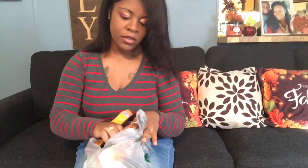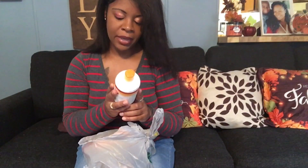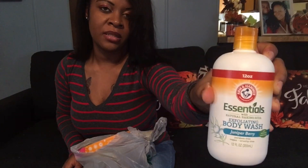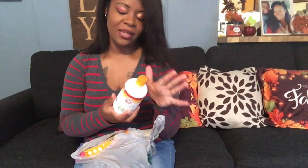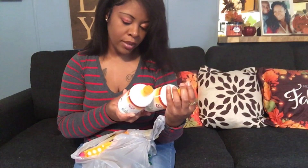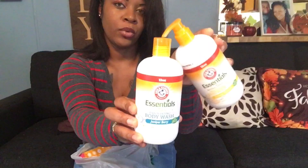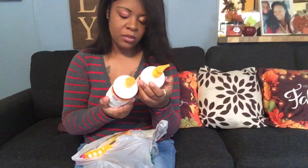I also found an Exfoliating Body Wash in the Juniper Berry scent. I smelled it in the store and when I opened it back up — it smells very good. I love a sweet scent and this is giving a sweet scent. It's a 12-ounce bottle. You get one with a handle and the original pour-out one. They both smell very nice. I will get back to you guys on my hygiene haul.